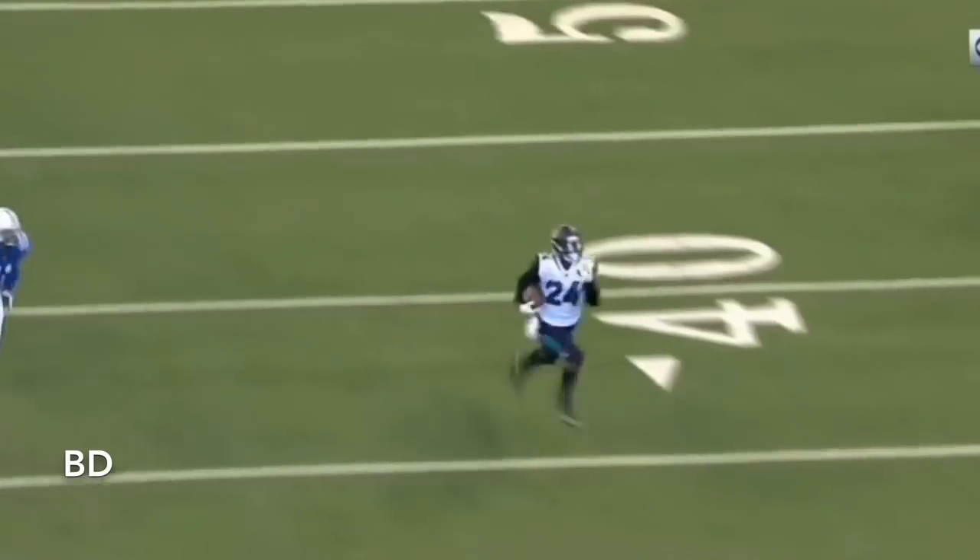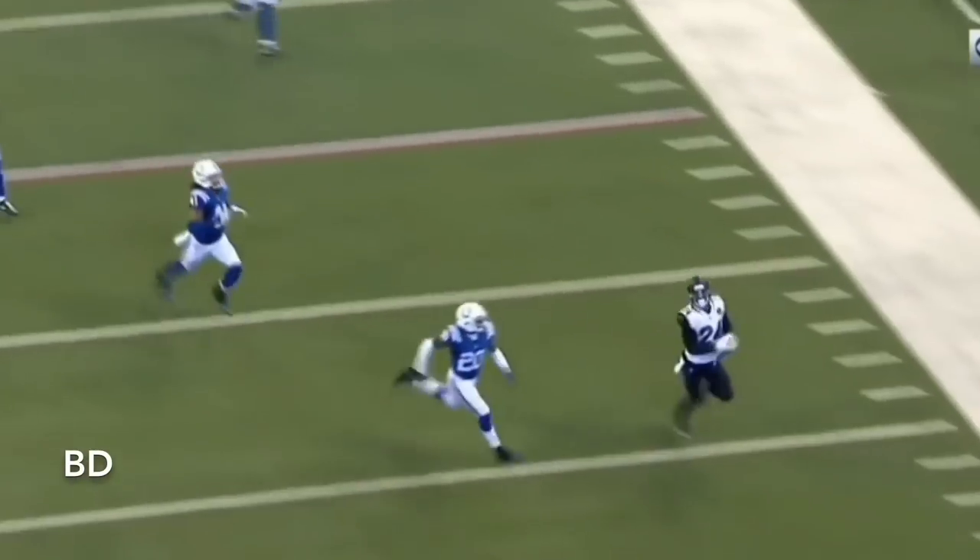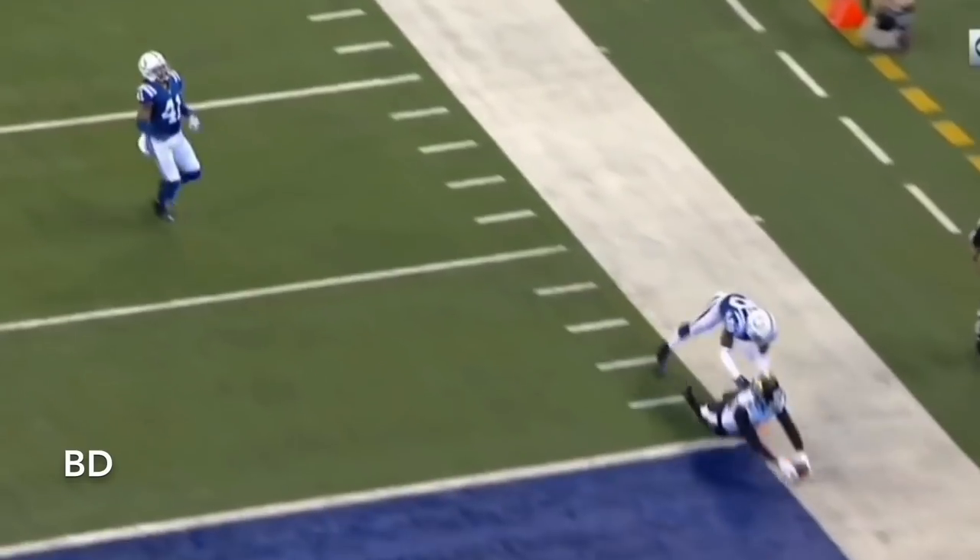All too familiar to the Indianapolis Colts — big runs in the second half. They've given them up on a consistent basis. It's been one of the reasons they've struggled in the second half of games.